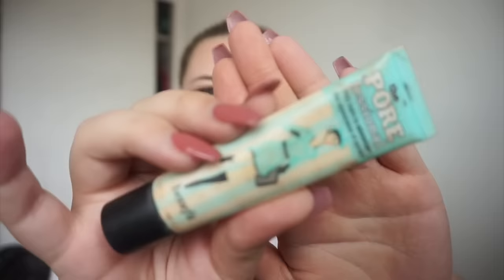I'm going to try the Porefessional Primer by Benefit. I really like this one and I think it's really good for the pores. I love the smell of it.